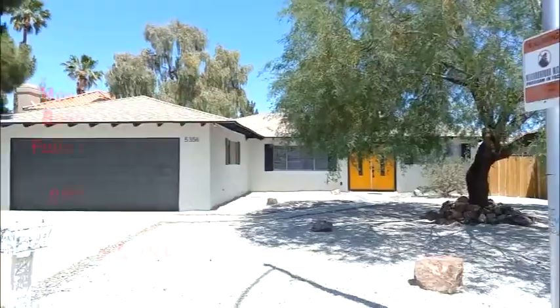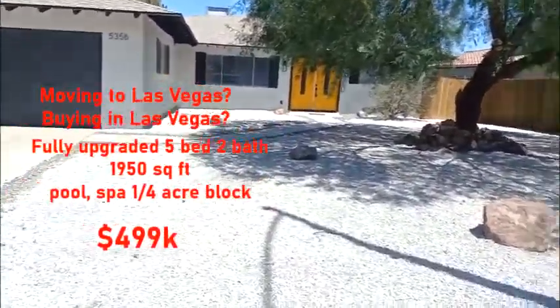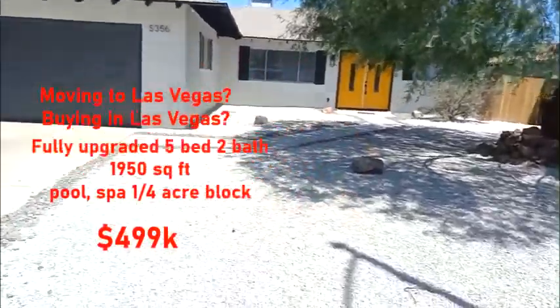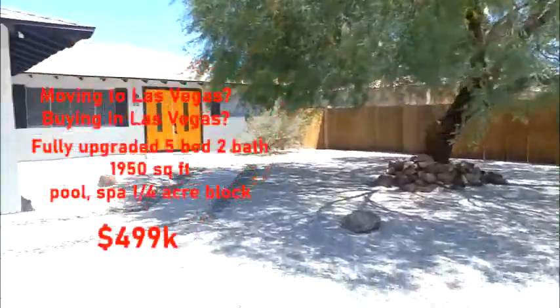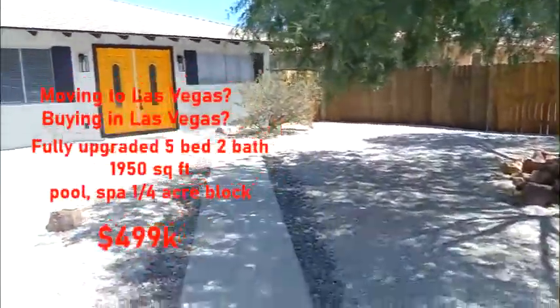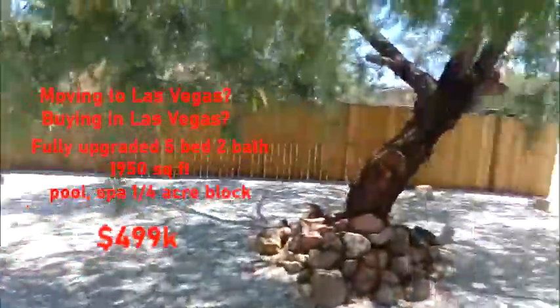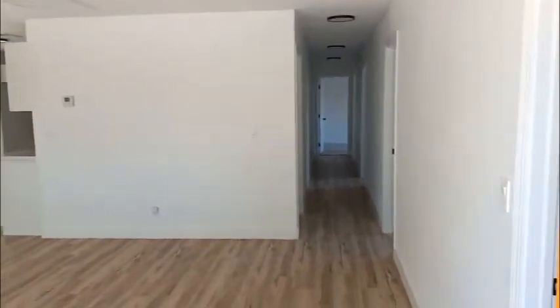Here we are at this beautiful property. It's a quarter-acre property — it was an old horse property and it's been fully renovated. So if you're moving to or living in Las Vegas and thinking of buying, this is a really nice property. It's really close to town. We've got a nice big shade tree out here — mesquite — and these trees make great barbecue wood by the way. Trim up some branches and you're gonna have a good time.